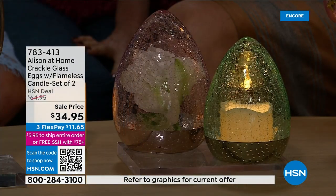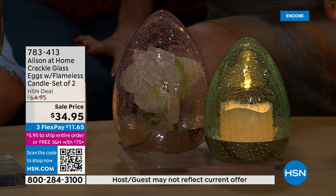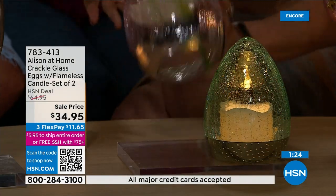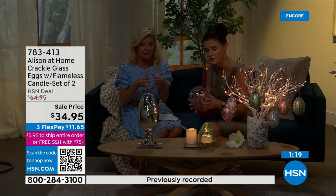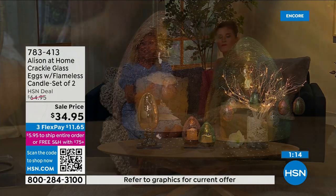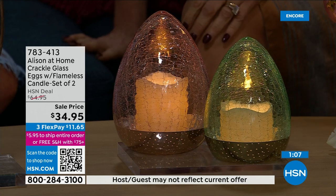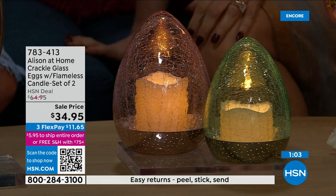They're very elegant, and yes they're egg-shaped, but that doesn't mean they're only for Easter. It brightens up everything because those colors are just beautiful. You do receive the candles — you can't get flameless candles for $34.95. Plus, you're getting the crackled glass over it that is such a beautiful highlight. We have one over on the mantel here in the studio, and I just see it flickering on that — the glass is so pretty.